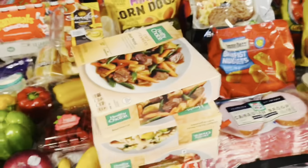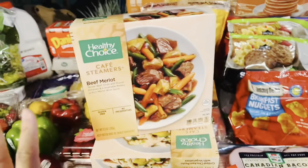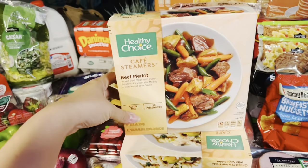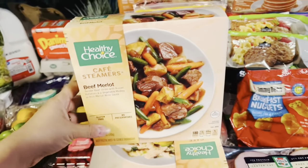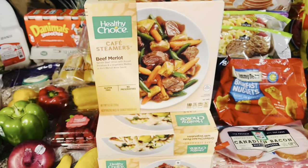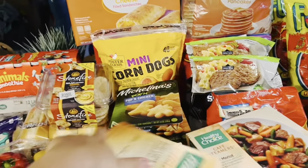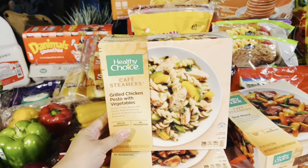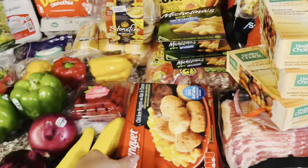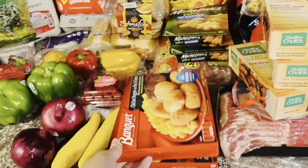Moving on to our frozen section — I picked up a couple of these Healthy Choice meals. I really like to have these on hand for something quick and simple for a quick lunch for myself. Sometimes I have a lot to do, so just having something I can pop in the microwave is the best way to go. I got this beef merlot — I've had this before and it's really good — the grilled chicken pesto with vegetables, and the barbecue seasoned steak with potatoes.